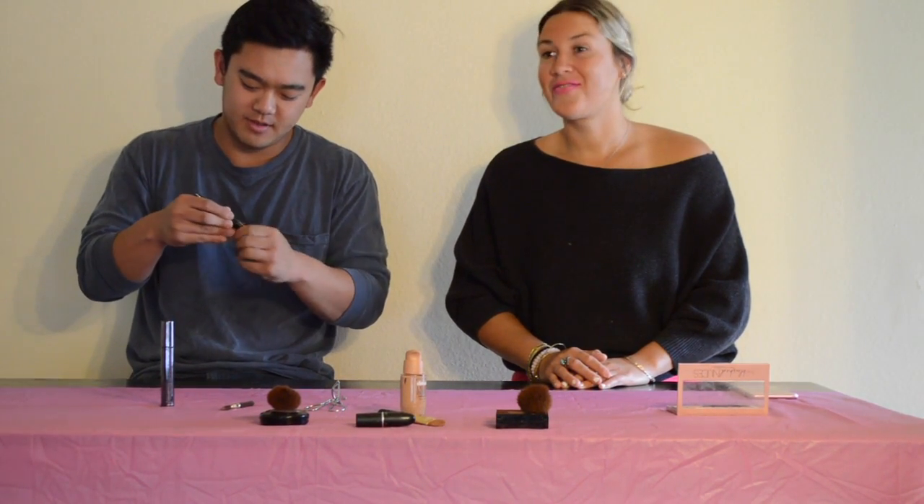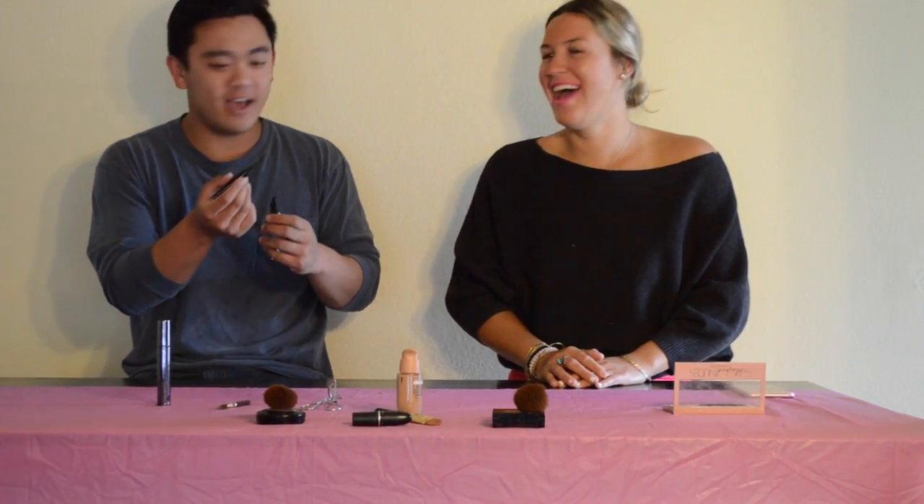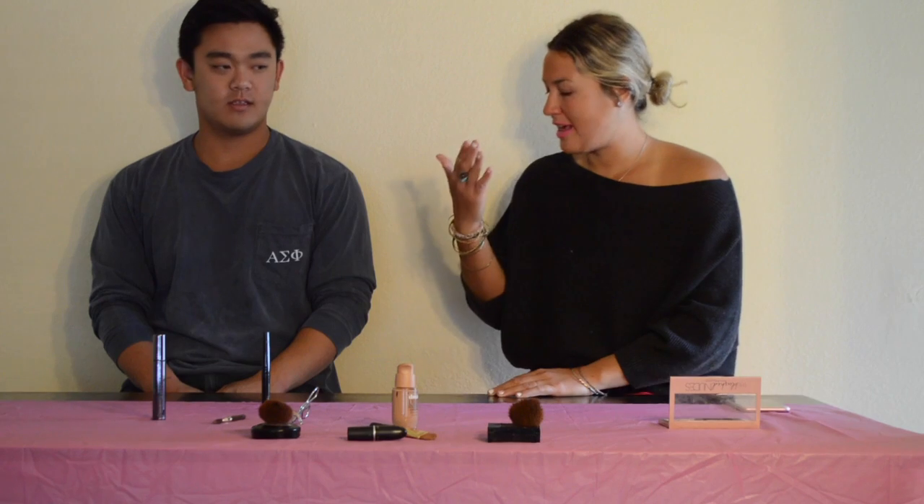Liquid eyeliner. I don't want to poke your eye. So since you're going to do that one, there's this thing called a cat eye, and that's like super in. Girls love it. Maybe you can try and do that on me.